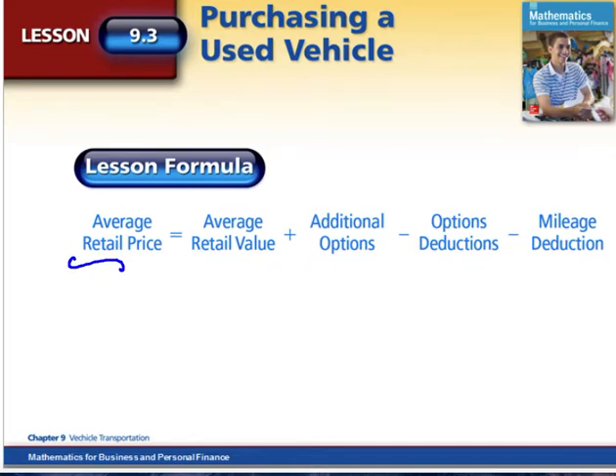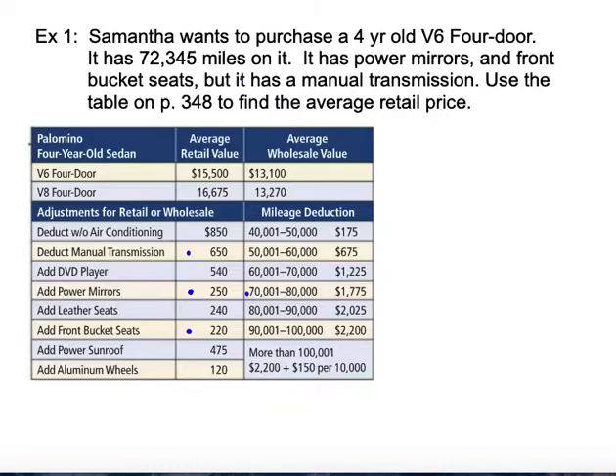So if you have high miles on your vehicle, that will deduct from the average retail value. Let's look at Samantha — she wants to purchase a four-year-old V6 four-door sedan. It has 72,345 miles on it, and it has power mirrors, front bucket seats, and a manual transmission, which is going to be a deduction in our cost.